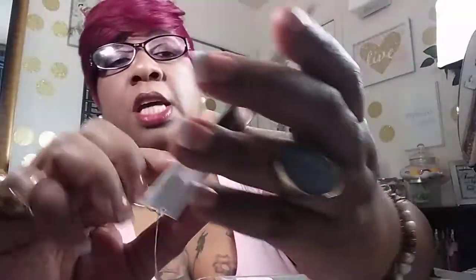Her name is Alexis — that's the name of the wig — Alexis, and the color is Amber. But this is what it looks like. She has purple on the side, and I wasn't really with the purple, but I kind of like it. It made me feel some kind of way today.